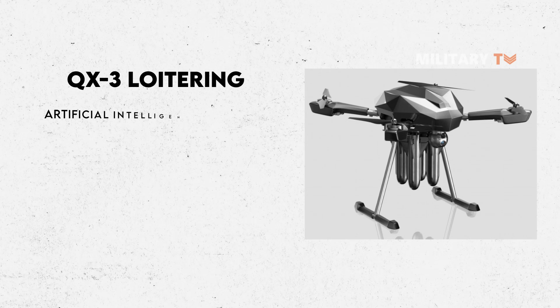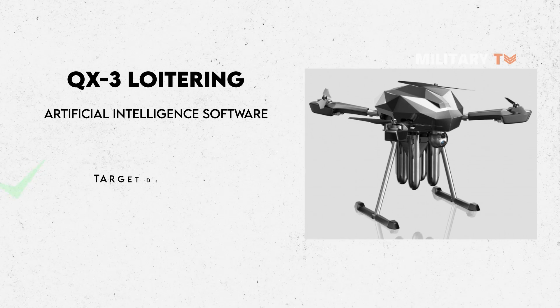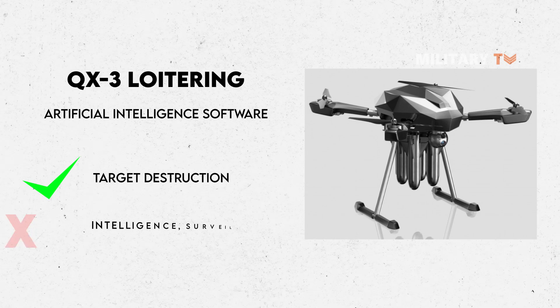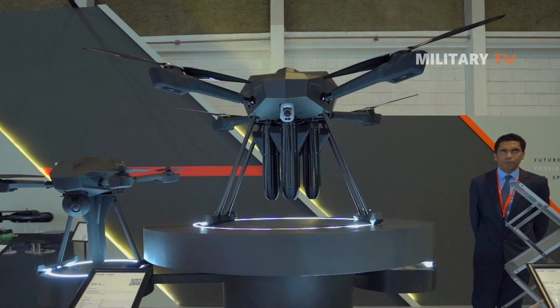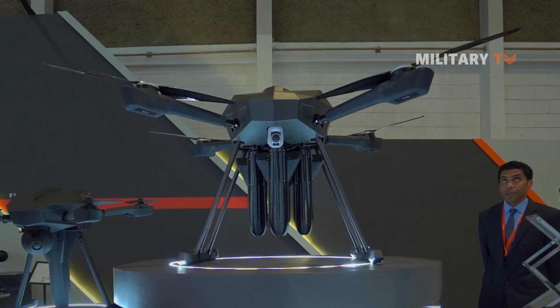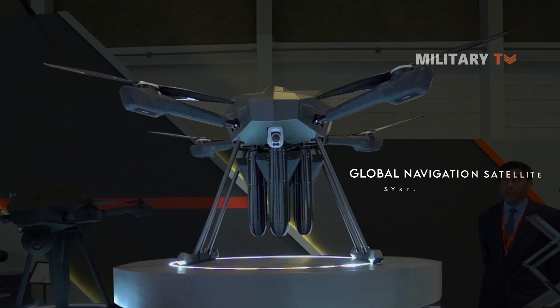The QX-3 multi-rotor loitering munitions, also called kamikaze drones, utilize artificial intelligence software for targeting and striking operations. The drones are not designed for intelligence, surveillance, or reconnaissance operations, but rather for target destruction.